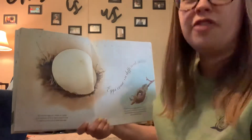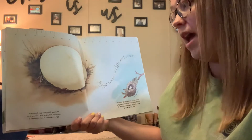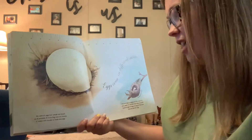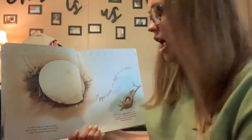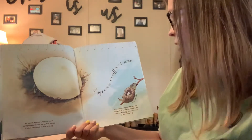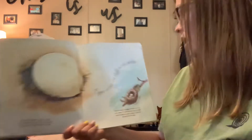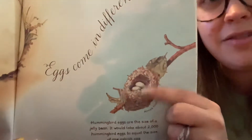Eggs come in different sizes. Look at that giant egg — an ostrich egg can weigh as much as eight pounds. It is so big and so round, it takes two hands to hold one egg. Hummingbird eggs are the size of a jelly bean. It would take about 2,000 hummingbird eggs to equal the size of one ostrich egg. In that little nest, this is actual size of a hummingbird egg. I love hummingbirds.